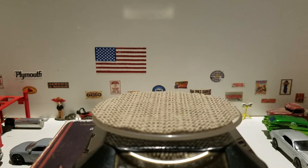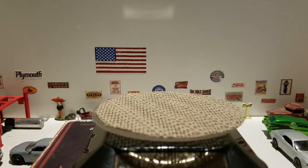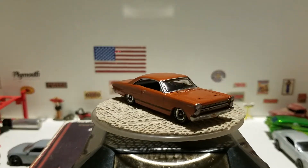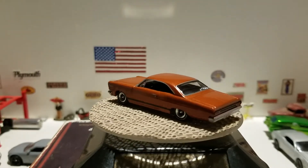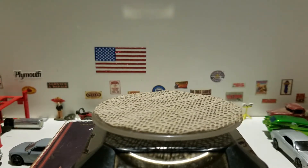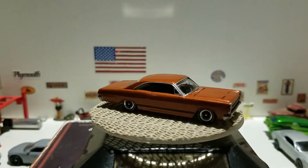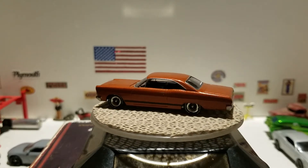The next one is another Auto World — this is a 1966 Mercury Comet Cyclone GT. Very cool model with a nice orange color and a racing stripe along the bottom. The hood opens on this one too. That is the 1966 Mercury Comet Cyclone GT.